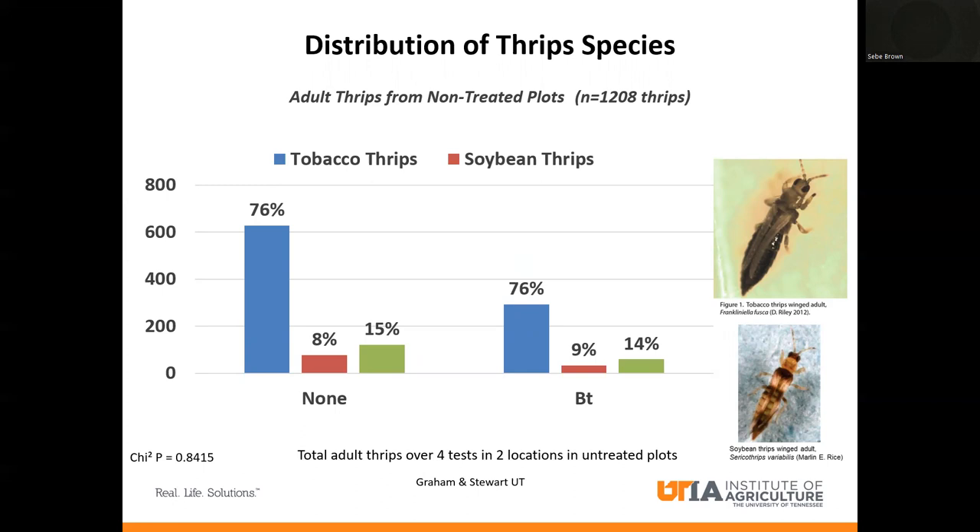What we see here is just the breakdown of thrips species on Thrive On versus non-Thrive On. Overwhelmingly, what we see in cotton is tobacco thrips. Where you have the BT genes listed as 'BT,' that's Thrive On; where it says 'none,' that's non-Thrive On. This is over four tests at two locations — Nylon and Jackson. Overwhelmingly, 76% in both tests were tobacco thrips, and that's normally to be expected in the Mid-South. Primarily, the thrips that infest our cotton are going to be tobacco thrips. Soybean thrips are a very small minority.